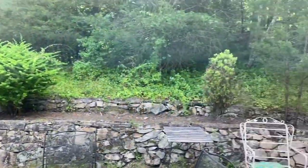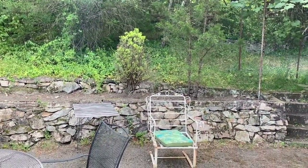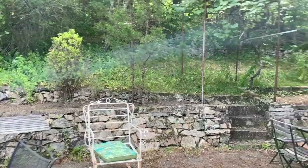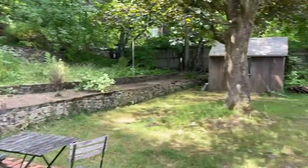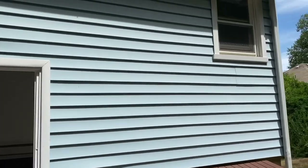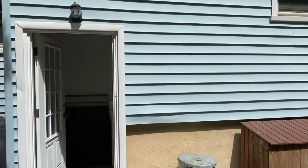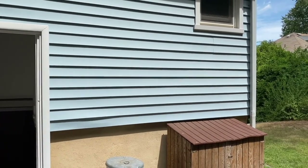Just to give you an idea, the land goes all the way up to the top of the hill there. You do have an entire half acre of land here, and as we only have about 1,300 square feet on the main floor and another 800 in the lower level, you could potentially add an entire second story to this home with additional bedrooms and a bathroom.